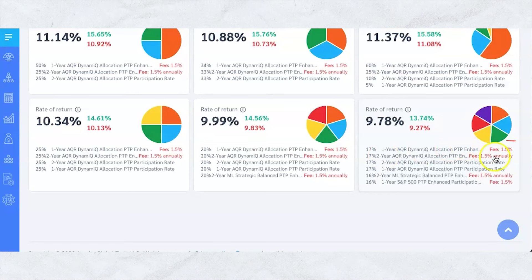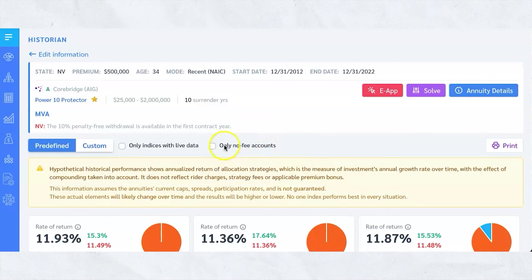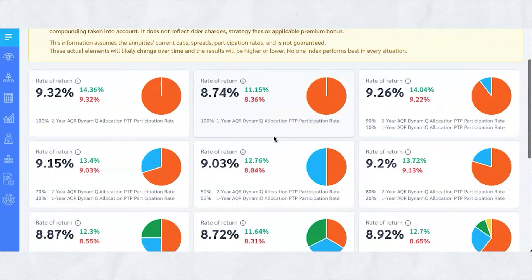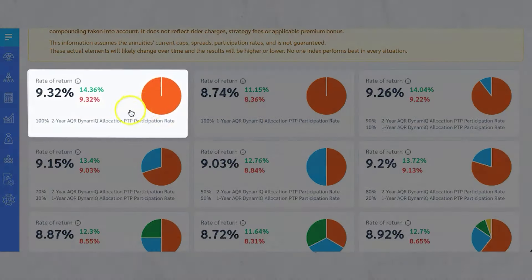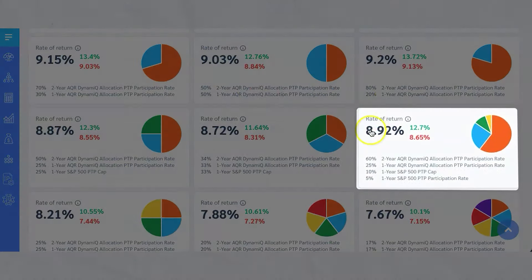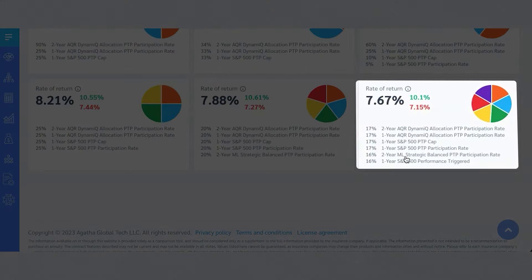They're able to do that because they can get options very cheaply, so they're able to give you more growth, but at the same time they're charging you a fee for it. You don't have to choose ones with a fee — you can keep everything out and say only no-fee accounts. With no fees whatsoever, the best allocation with Corbridge or AIG is 9.32%. If you want to diversify a little bit more, you're now in the 8.92% range, and the lowest is a 7.67% average return.